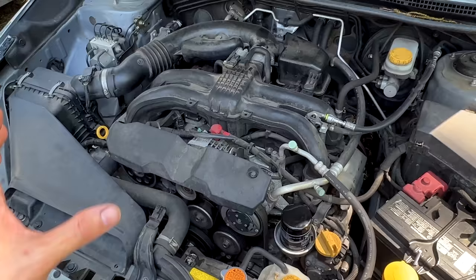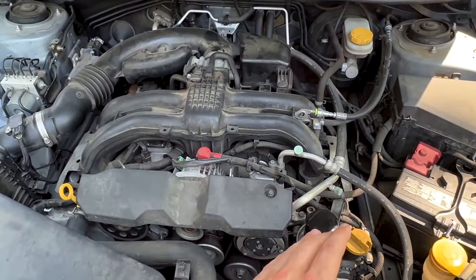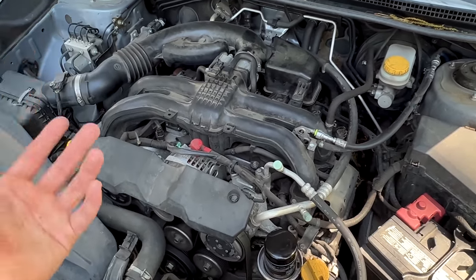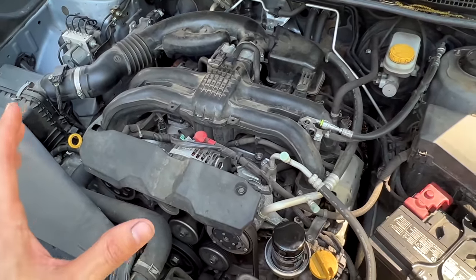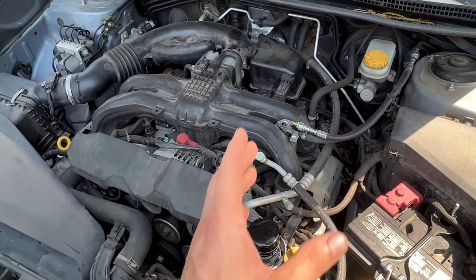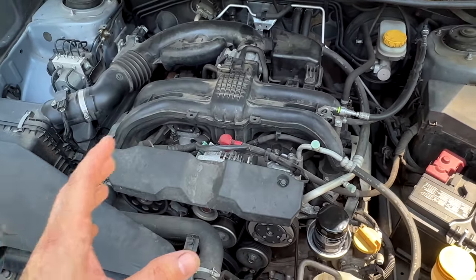Those of you that have oil consumption issues and have switched from the 0W20 to the 5W30 — you may want to switch back to the 0W20, just keep extra oil on hand and get in the habit of regularly checking your oil level if you want to pick up a mile per gallon or two. You might want to work out the difference in the price of the oil you're consuming versus the price of fuel. But if you want to maximize MPGs, go back to the 0W20 engine oil.